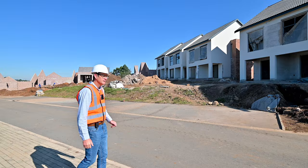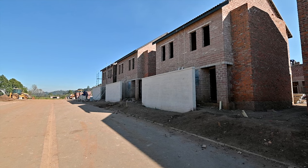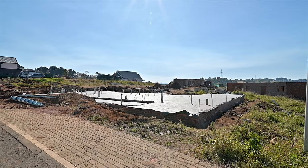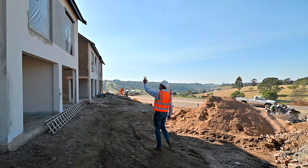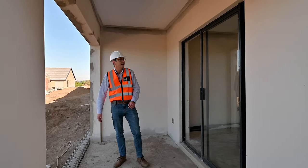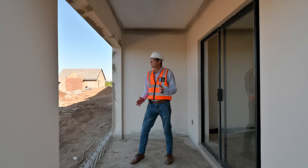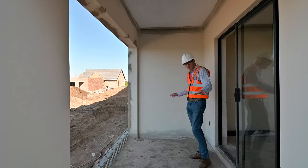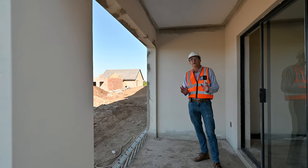I've just come out of the duplex units, our D2, and it's really going along well. This is actually one of the first units that are going to be ready for occupation and it's so beautiful here. I'm actually overlooking the view of Cotswold Downs. I can just imagine when you've got one or two little chairs out here and you can enjoy this beautiful fresh country air. So excited to see the finishes finally going into these units.